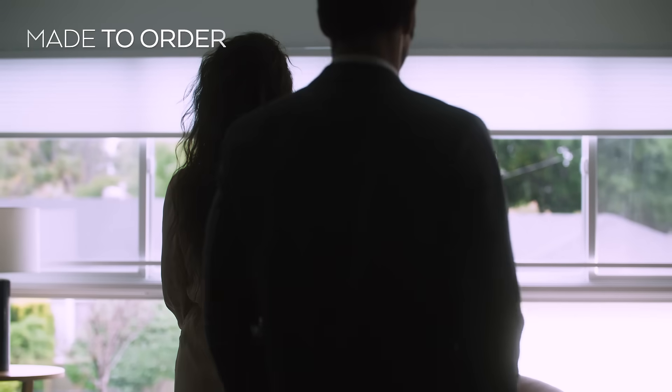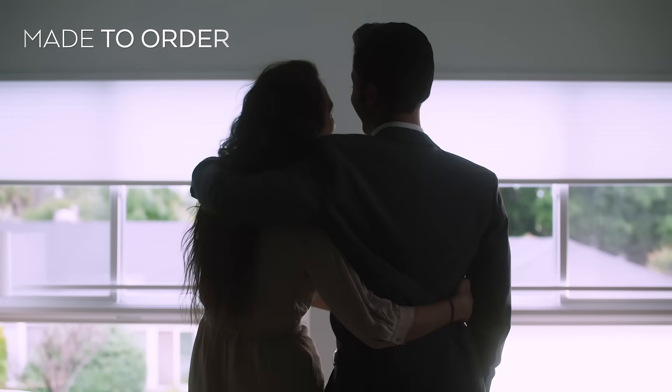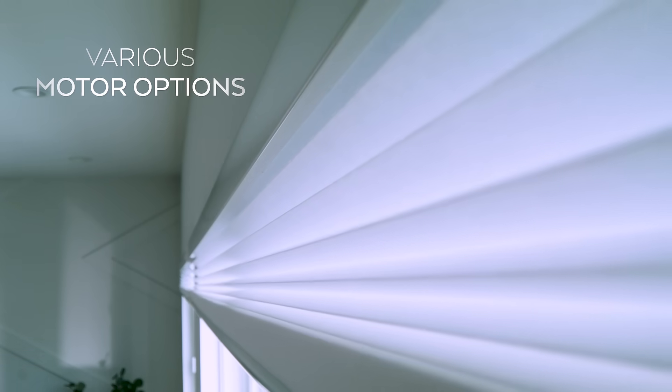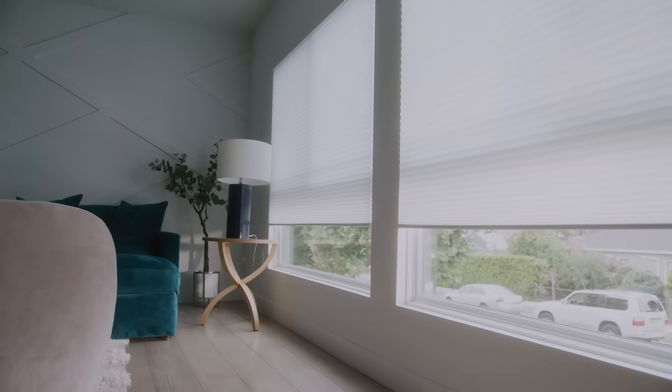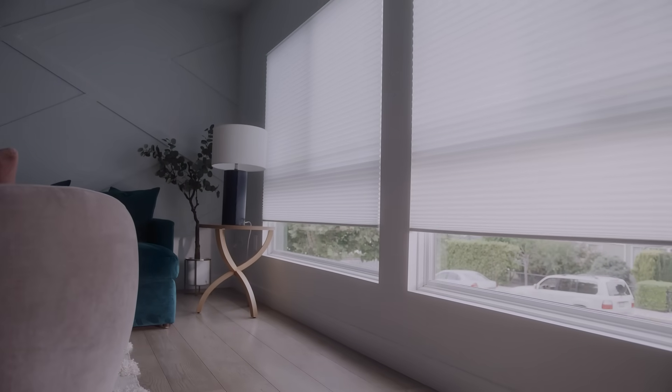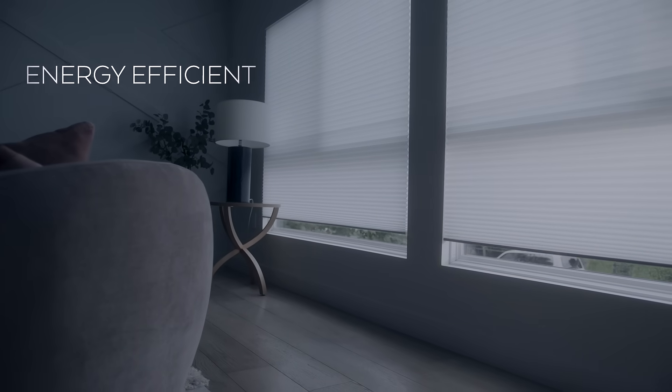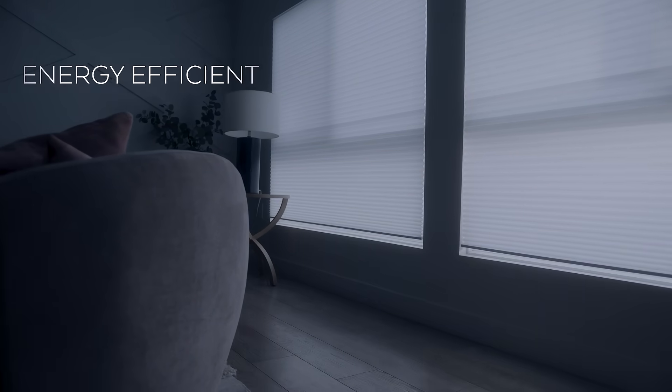Cellular Honeycomb Shades perfectly diffuse light with a sleek and contemporary design, offering superior insulation and a smart motor for intelligent operation and automation. Your shades will optimize energy efficiency within your home to reduce heating and cooling costs year-round.